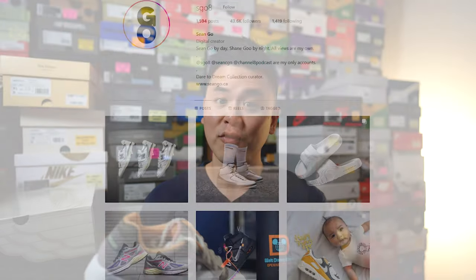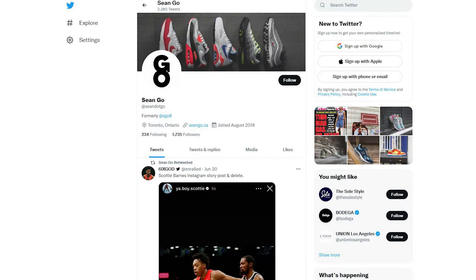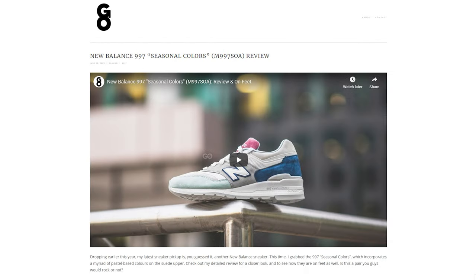If you liked this video, be sure to like, comment, and subscribe if you haven't yet. You can follow me on Instagram at Esko8, follow my Twitter at Sean.Go, and visit my website at SeanGo.ca. Until next time, thank you everyone for watching — hopefully you enjoyed this review and I'll catch you all in the next one.